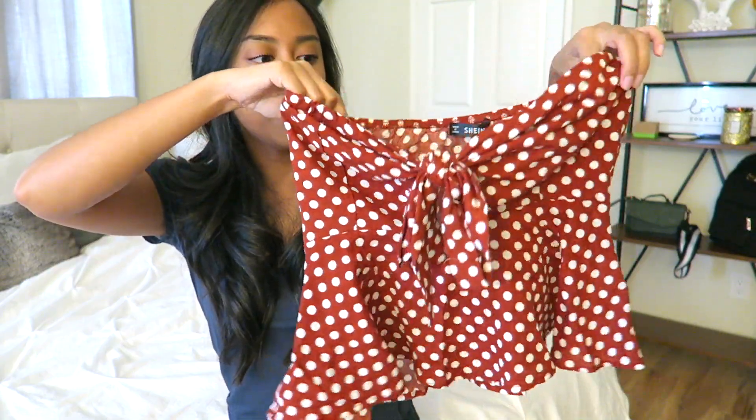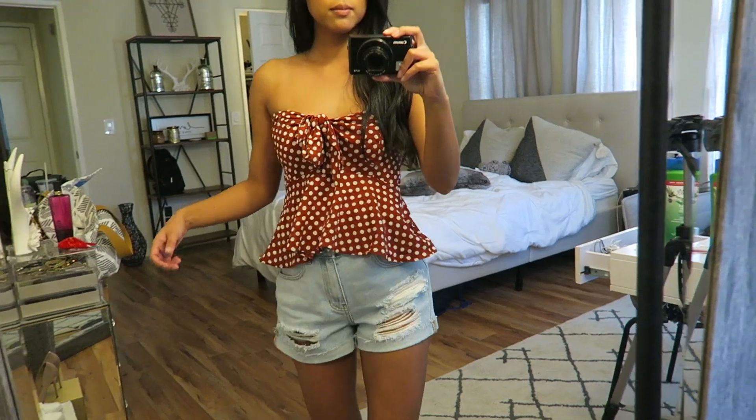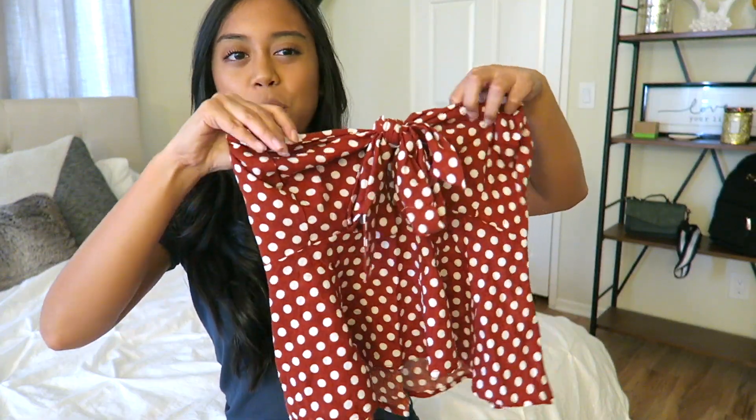The last polka dot item in this haul is this tube top. I've got this auburnish red tube top right here with, again, a peplum situation. It's a crop top with a tie in the middle with a little peephole situation going on. I make sure the tie covers the peephole, because otherwise you can see your bra. But you could also not wear a bra — though I have to wear one because it's a tube top, otherwise it's just going to slide down. Still a very cute top.